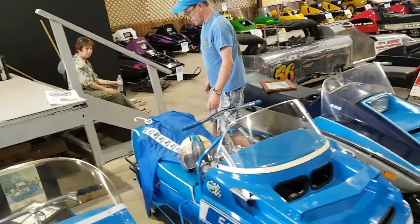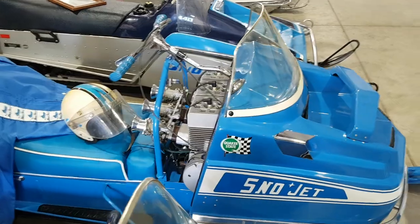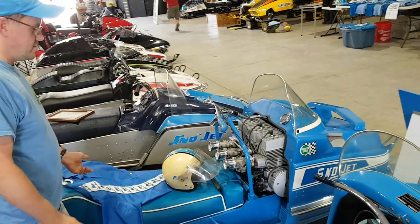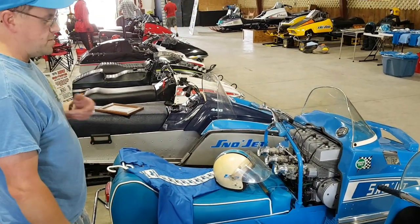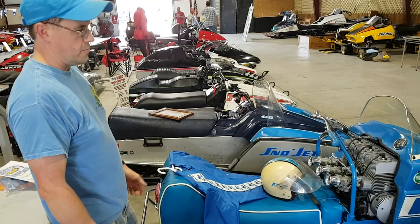It features a 793 helicopter engine, still with the factory stock exhaust. It has dual tanks for cross-country racing. The story was that this sled only lasted about 100 miles on a cross-country race. Originally it had a three-window track, which weren't that strong.